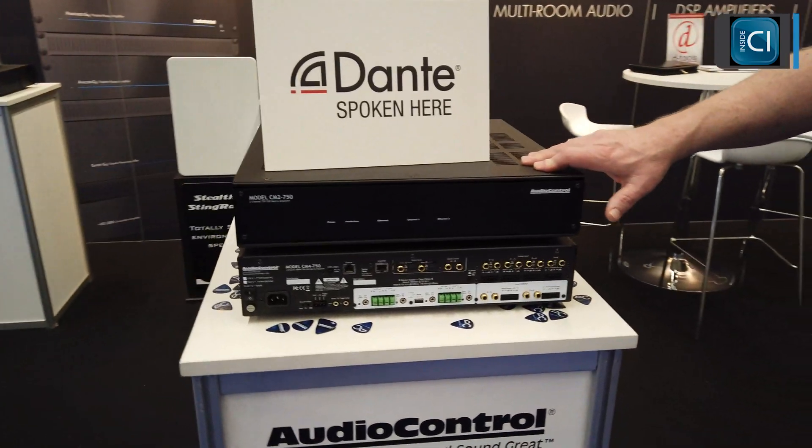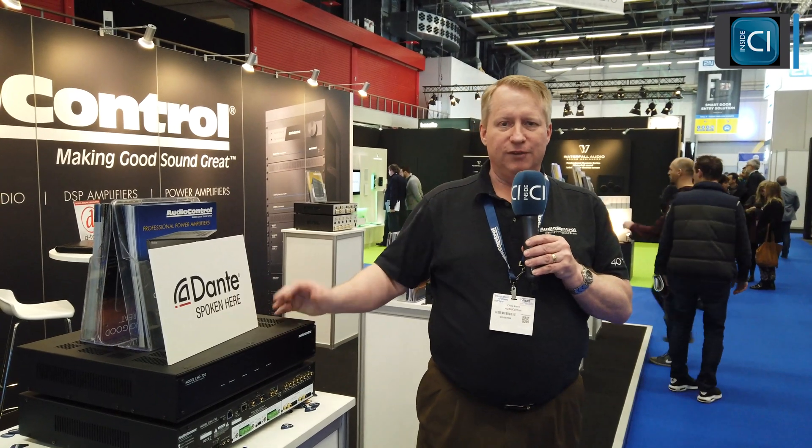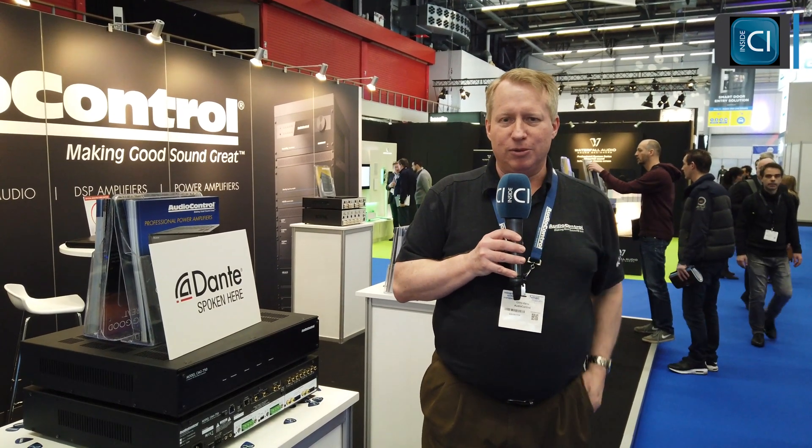We're highlighting a new feature addition — the Dante port — which will allow multiple units to talk to each other as well as communicate with other products on the Dante network. For more information, go to www.audiocontrol.com or say hello to your local InVision rep. Chris Kane signing off.